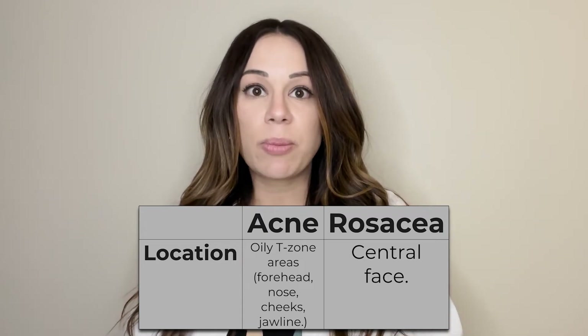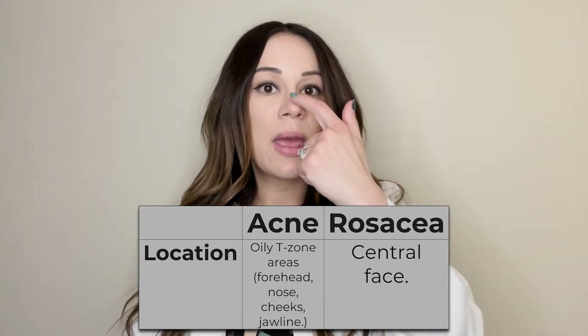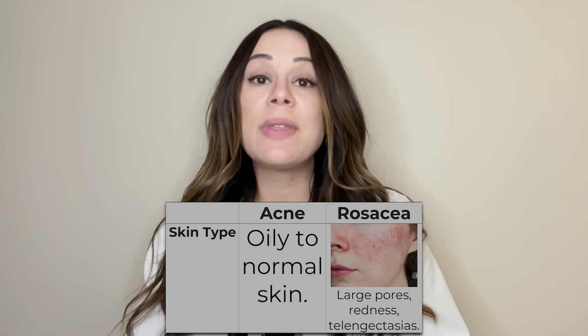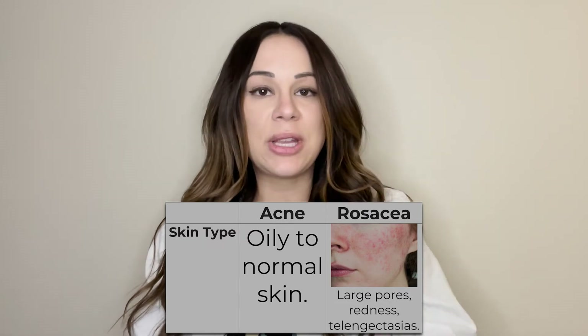Common areas for rosacea breakouts are in the central part of the face, in between the eyebrows, the lower forehead, the nose, chin, and medial cheeks. People with acne tend to have very oily skin, very commonly in the T-zone area — on the forehead, the nose, the chin, and the cheeks.